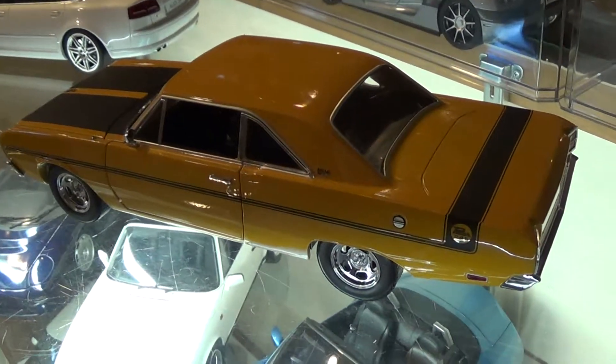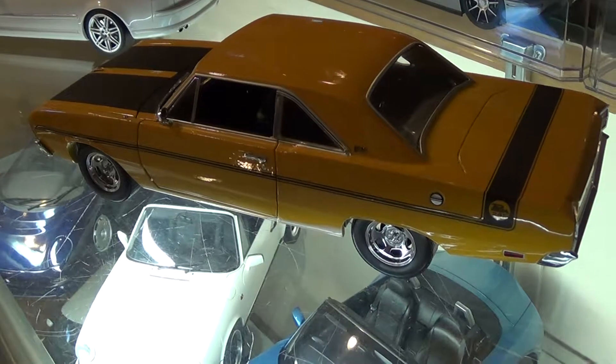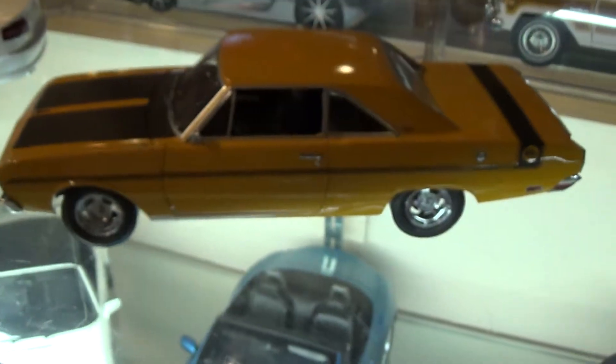It's a pretty decent model. I think it retails about $79 to $89. I picked it up pretty cheap for like $40, and at that price it's totally worth it.